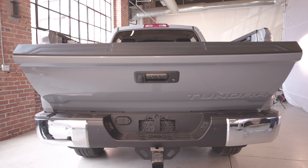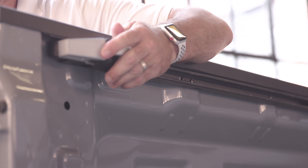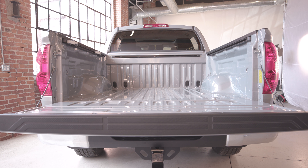The Tundra CrewMax comes with a five and a half foot cargo bed. It comes with a bed rail system and tie-down cleats, allowing you to secure all your cargo. Our easy lift tailgate can also be done with as little as two fingers.